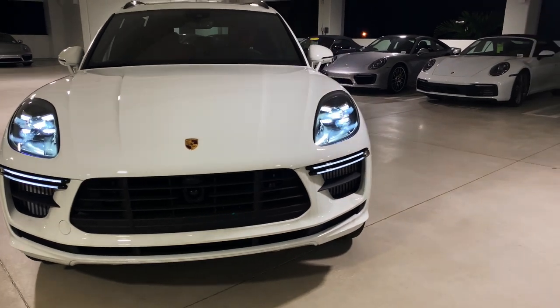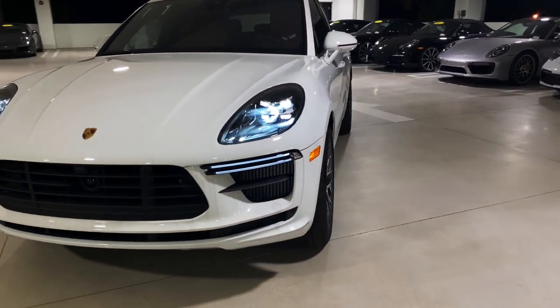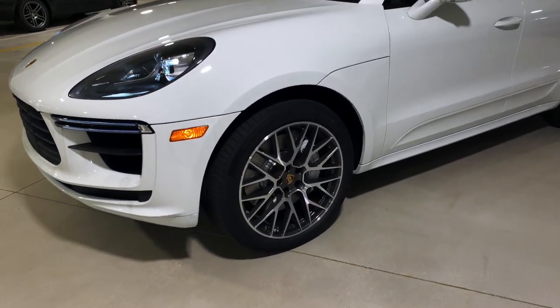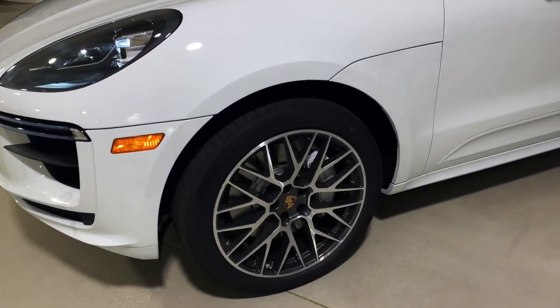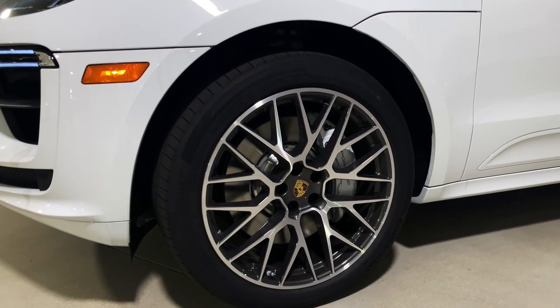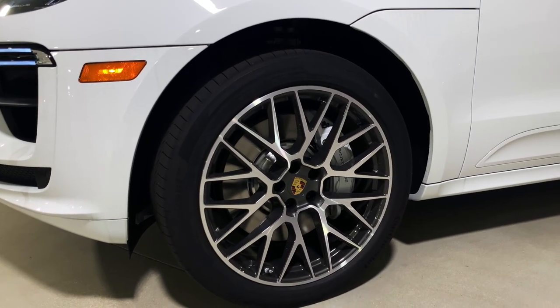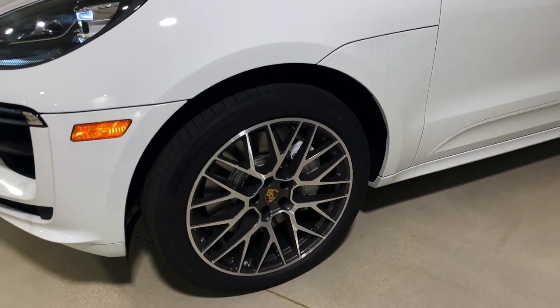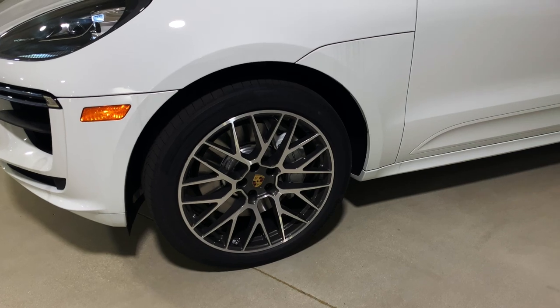Looking at the side, we can see the optional 21-inch RS Spider design wheels. The standard wheel size for the Macan Turbo is 20-inch. Behind the wheels is the Porsche Surface Coated Brake system, now standard equipment for the Macan Turbo — a redesigned, re-engineered braking system first seen on the all-new Porsche Cayenne, with the brake calipers finished in white.